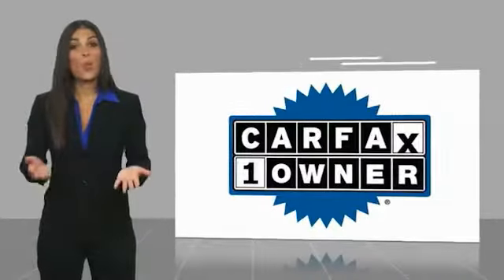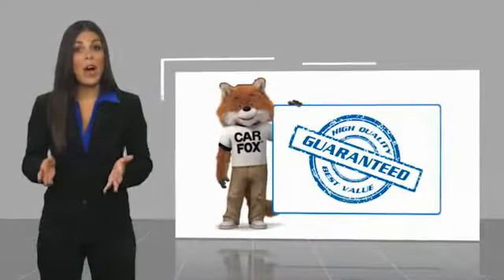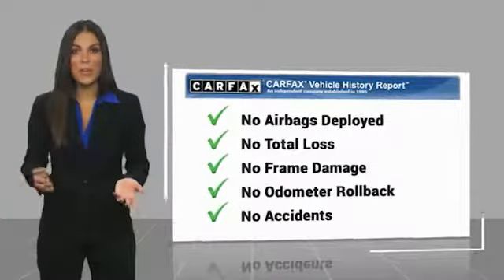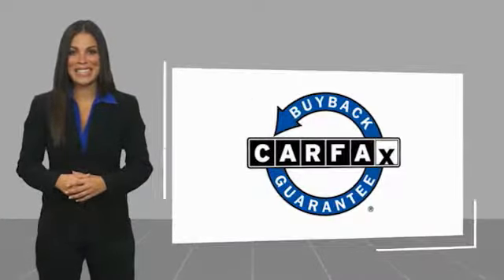This is a one owner vehicle with a Carfax vehicle history report. Be sure to find a complimentary copy of this report online or contact the dealership. This vehicle qualifies for the Carfax buyback guarantee. We'll see you next time. Bye.